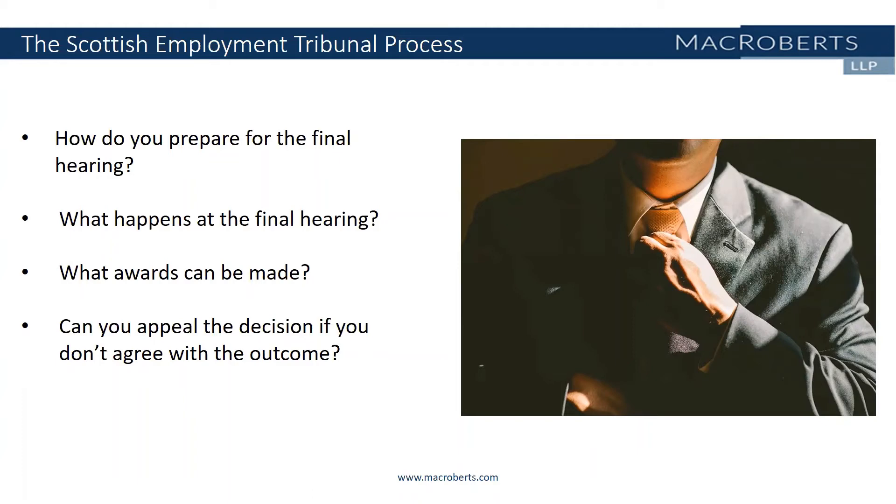The Vento bands come from the case of Vento against Chief Constable of West Yorkshire Police in 2003, whereby the Court of Appeal set out three bands of potential awards to be given for injury to feelings. As of April 2020, the Vento bands are: firstly the lower band, which is £900 to £9,000 and that's for less serious cases, such as where the act of discrimination is isolated or a one-off occurrence. Then the middle band, which is £9,000 to £27,000 for serious cases which do not merit an award in the highest band. And finally the upper band, which is £27,000 to £45,000 and that's reserved for the most serious cases, such as where there has been a lengthy campaign of discrimination or harassment. In exceptional cases, the tribunal can also make an award for injured feelings which exceeds the top of the upper band.